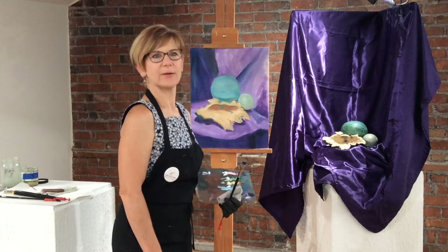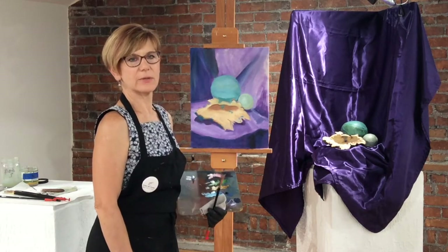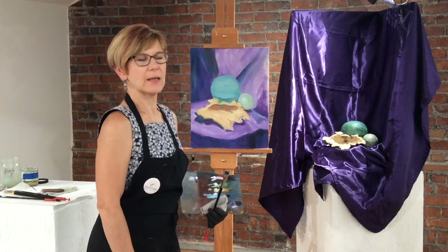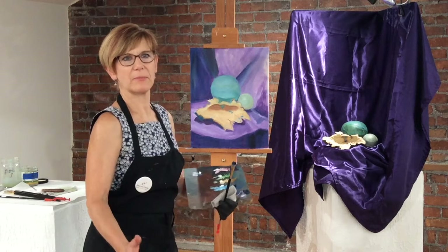I'm working on a still life in oil on Cam's panel, and I'm using Winsor & Newton paints today, something that I started a little bit ago, and we're going to try and wrap it up today.